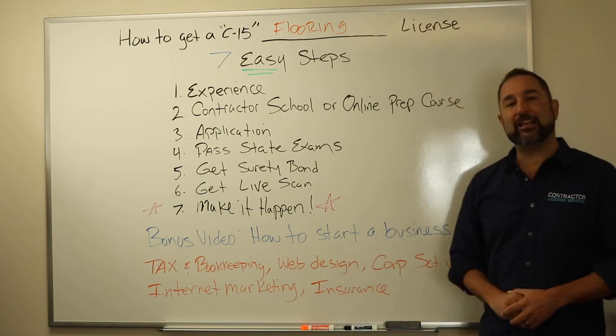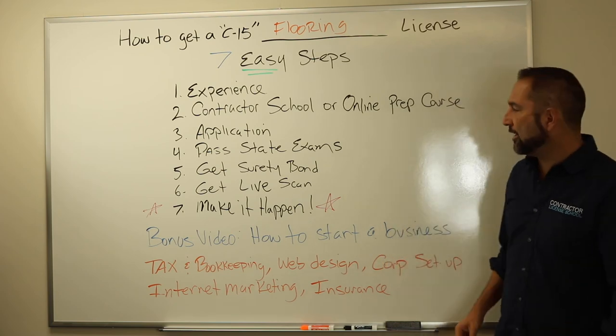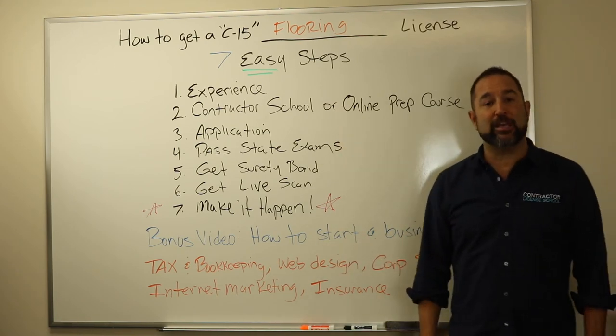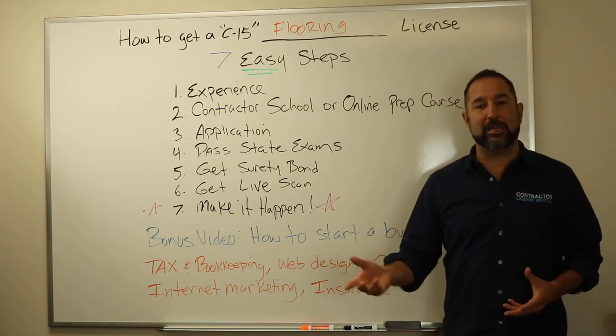Number six, you got to get a live scan. A live scan is where they take your fingerprints, they check on your history, and you basically can get that done at any police station or UPS store. When you get done with taking your test at the state testing facility, they're going to give you a piece of paper where you can get that.